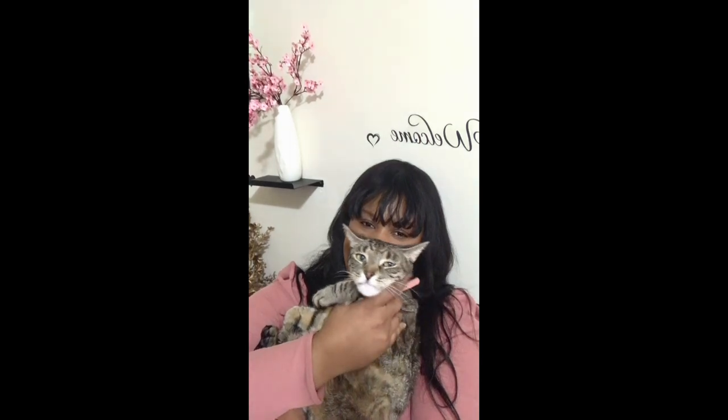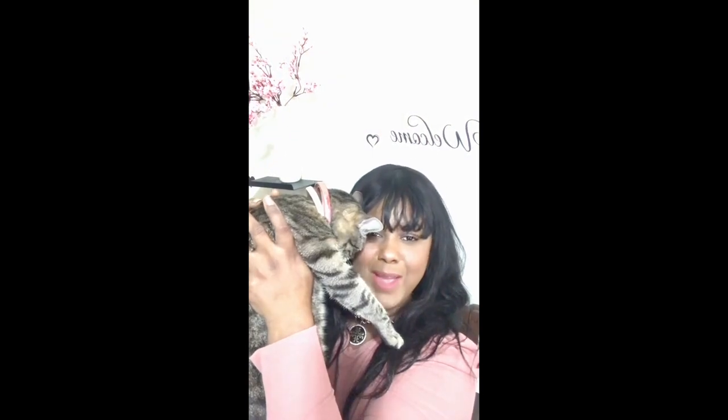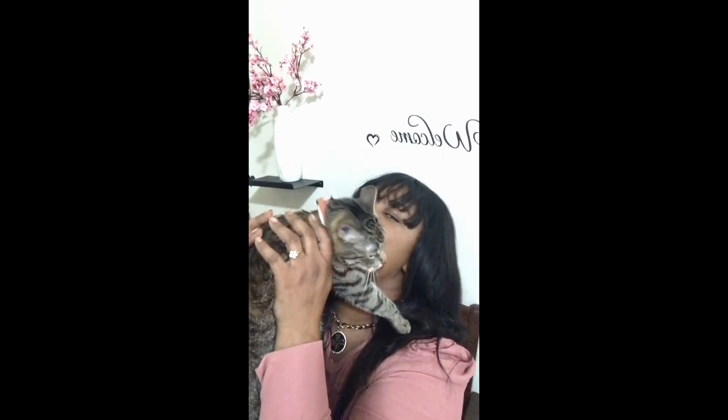Look at her — she loves me. My girl is shy, she's shy, but she's so sweet. Say hi, baby. I'm a Virgo, I love her. This is my house, this is how I live.